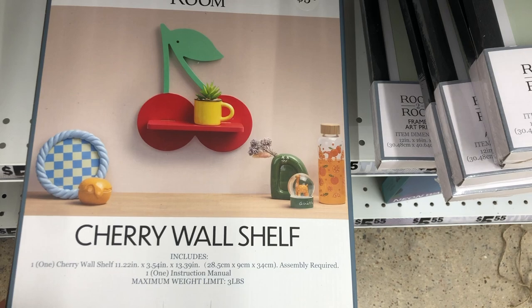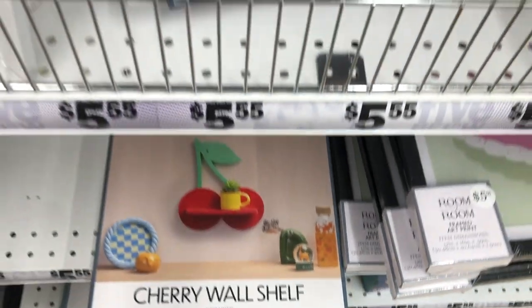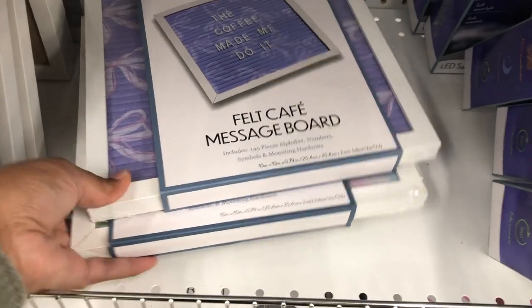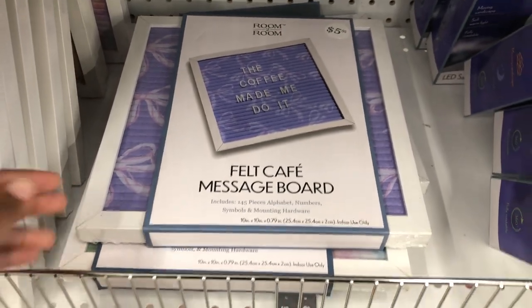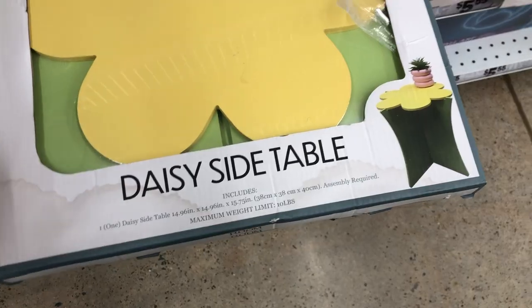And how cute is this cherry wall shelf, you guys? I think this is one of the cutest things that I saw on the shopping trip. And for only $5.55, it is such a good deal. I feel like it will just make such a cute little statement in any room.